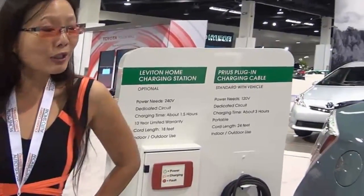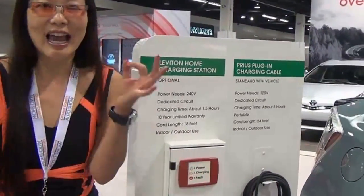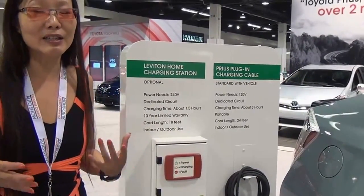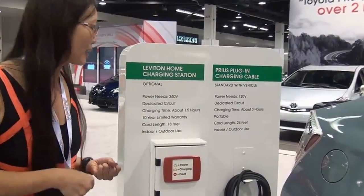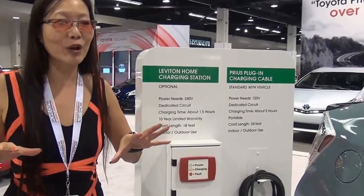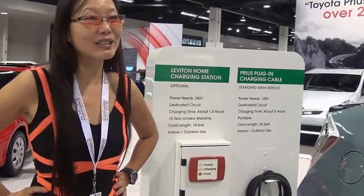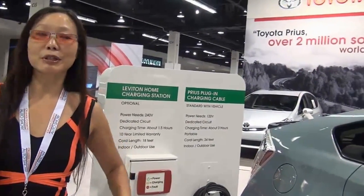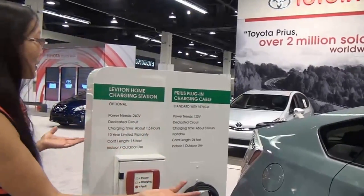So here's the cool part: if you happen to have a Prius, you can plug it in at home — you don't have to wait until you go out. Because there are some places where you park where you can actually plug them in. But this is really cool — a Prius plug-in for your home, a plug-in hybrid. You never know what they'll come up with next. We're here with Toyota, the Prius plug-in hybrid here at the Orange County Auto Show.